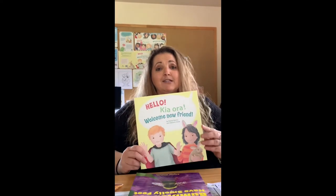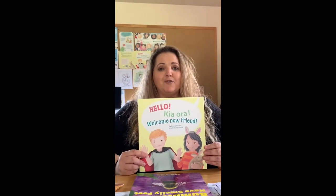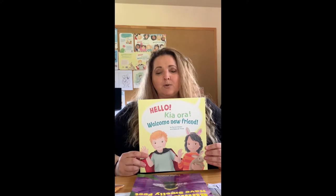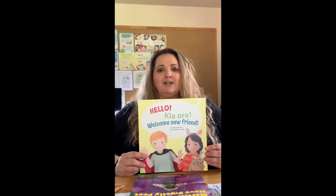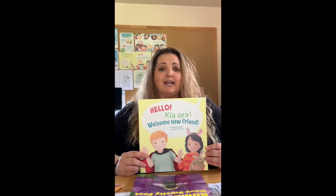The second book I have out, which came out February this year, is called Hello Kia Ora Welcome You Friend. This is for preschoolers from nought to five, and this picture book is all about your first day starting at kindy or preschool and how you feel quite nervous on your first day not knowing anyone.